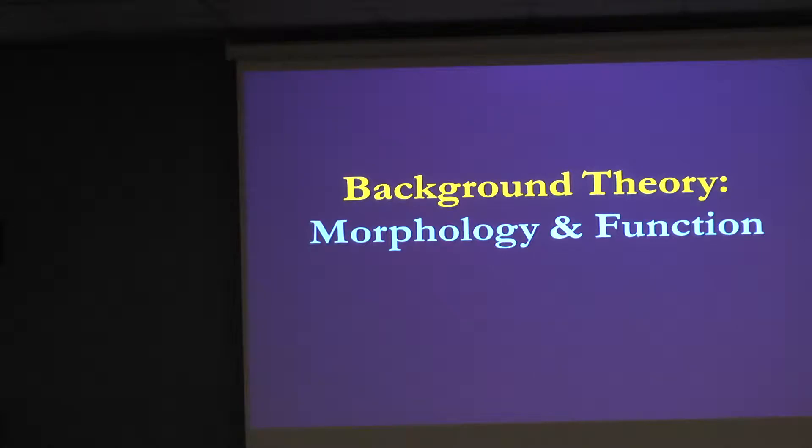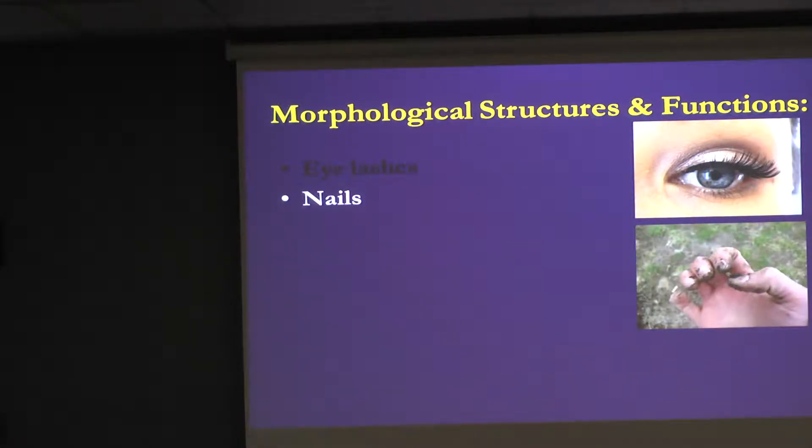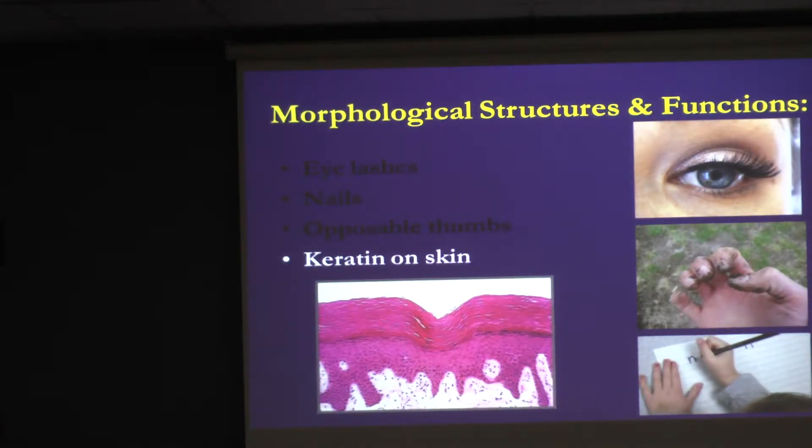Into morphology — we would expect that most morphological characteristics probably have a function that benefits us through natural selection. For example, eyelashes help protect your eyes and prevent materials from entering. Fingernails are tools that help us dig. Our thumb helps us write and grasp things. At a cellular level, we have keratin — a protein on our skin — that helps keep us waterproof and provides protection against friction. So every day we see that specific morphological structures have functions.